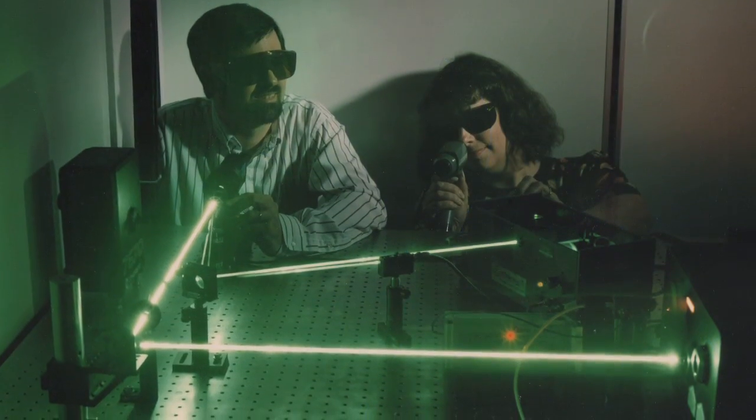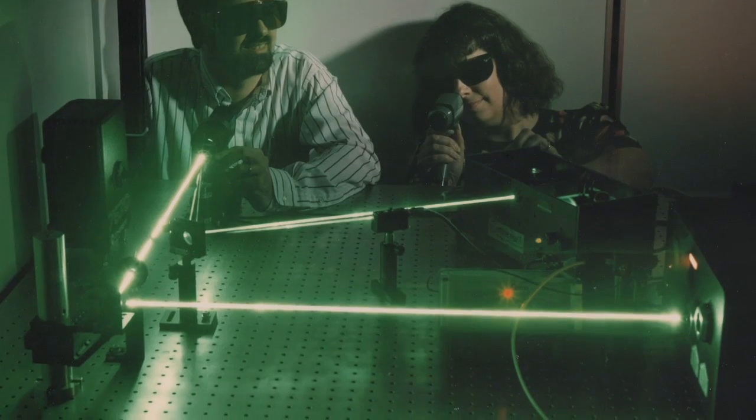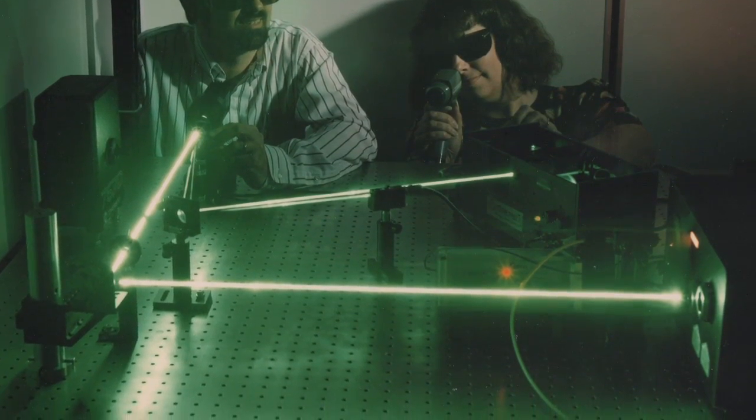Before we explore how the LERF works, we need to review some important findings from your investigations. You've probably discovered that light is a form of energy that travels very fast and in straight paths. What did you observe when the white light passed through a prism?